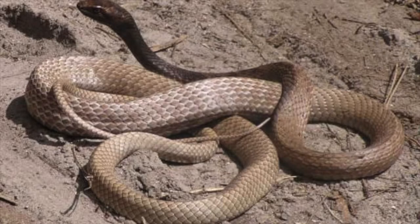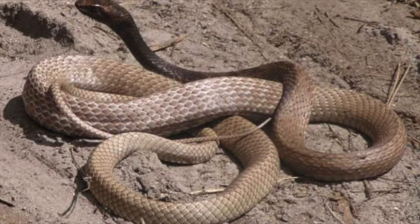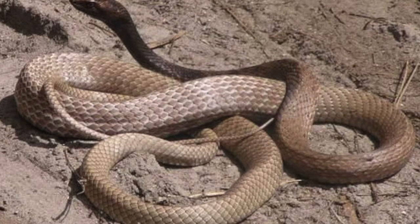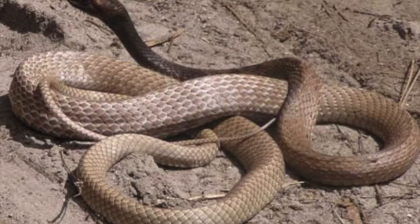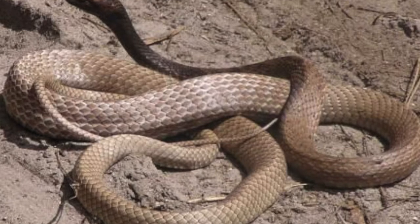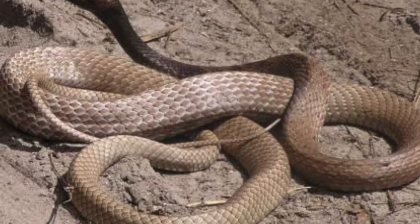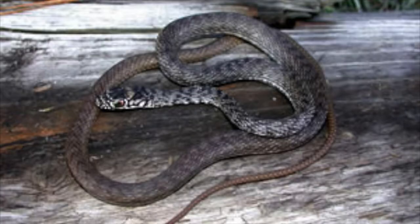Although fairly slender, coachwhips are among the largest snakes in our region, reaching over eight feet. Their coloration is very distinctive, fading gradually from black on the head to tan or nearly white on the tail. The proportion of black to tan varies across the region, and individuals in southern Georgia and Florida can be nearly completely tan. The pattern of scales on the tail resembles a braided whip, giving the snake its common name. Coachwhips have large eyes and excellent vision and are found throughout the southern United States from southeastern North Carolina to central California.